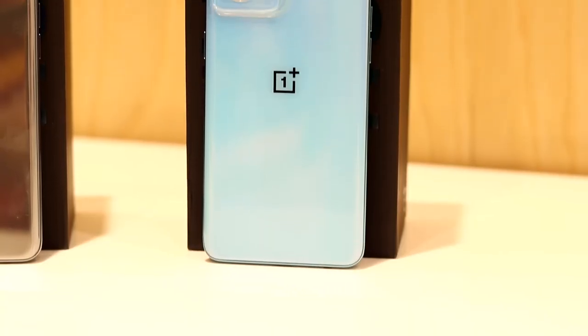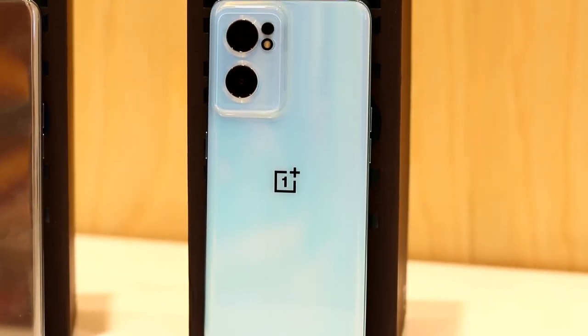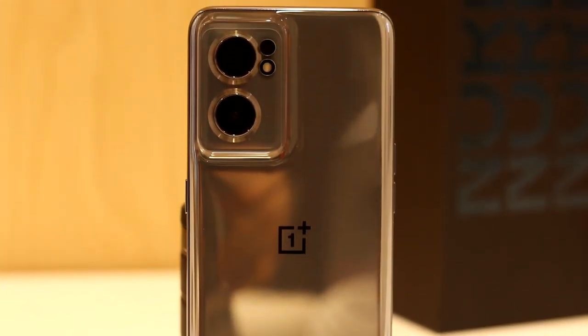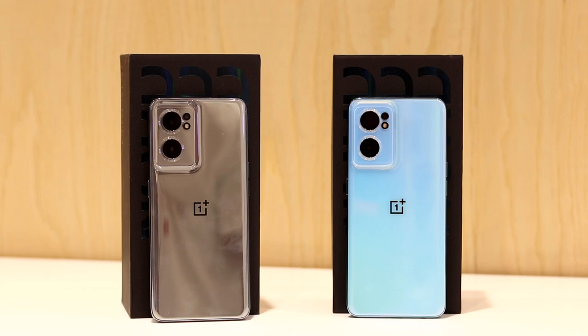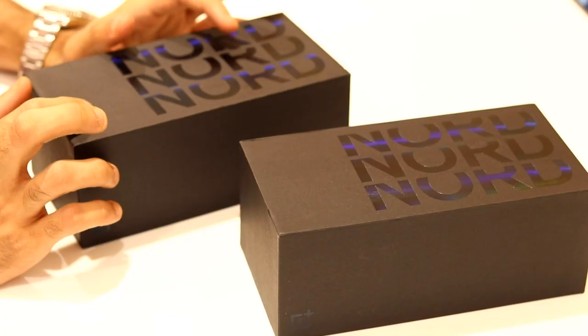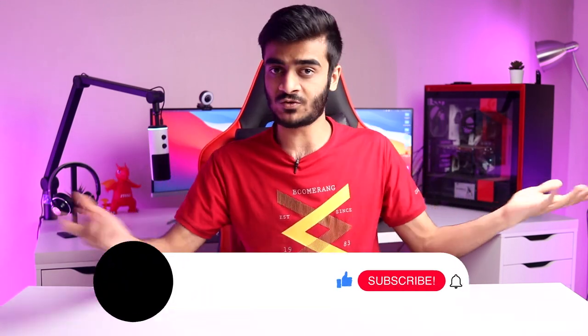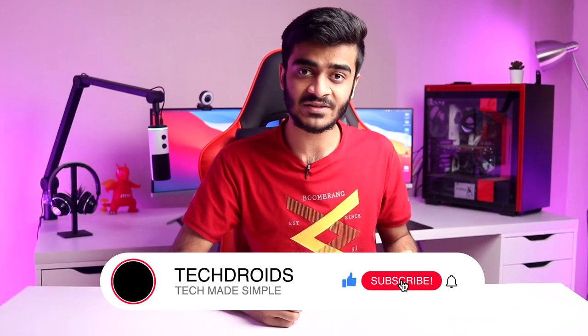OnePlus launched the new Nord CE 2 5G recently, which is a successor to the original Nord CE from last year, and some things about this new phone are really different from OnePlus phones of the past. I had the chance to go hands-on with it in both the grey mirror and Bahama blue colors. We'll be unboxing the phone in both colors and I'll take you through the unboxing experience, the design, the build quality, and some of the new features — comparing the Nord CE 2 5G to the Nord CE from last year.